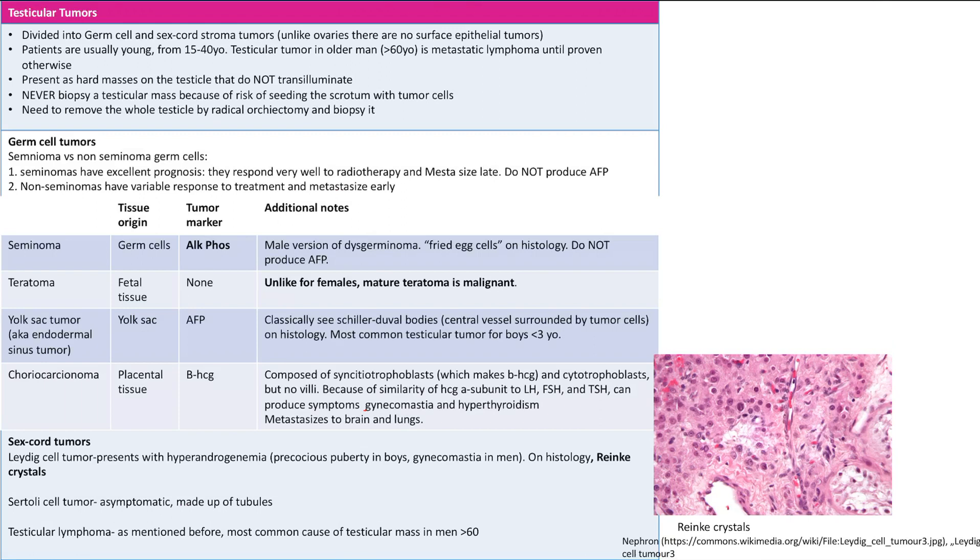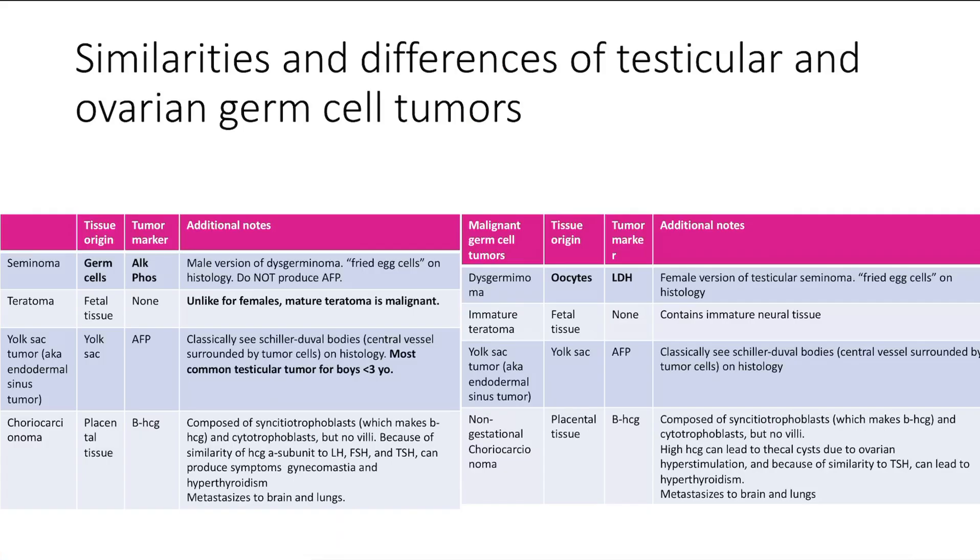Testicular lymphoma is the most common cause of a testicular mass in men older than 60. Finally, a quick comparison of testicular and ovarian germ cell tumors highlights a few key differences: in males, even the mature teratoma is malignant; the yolk sac tumor is the most common testicular tumor in boys under 3; and in seminomas (analogous to germinomas in females), the marker is elevated alkaline phosphatase rather than LDH.